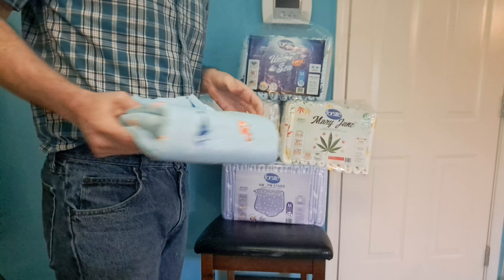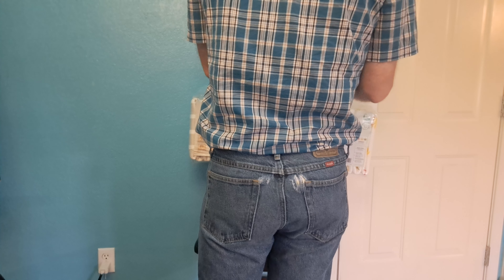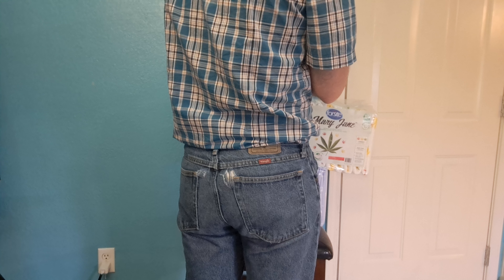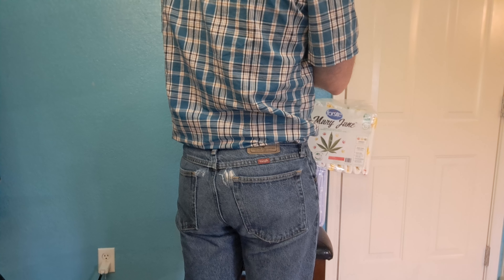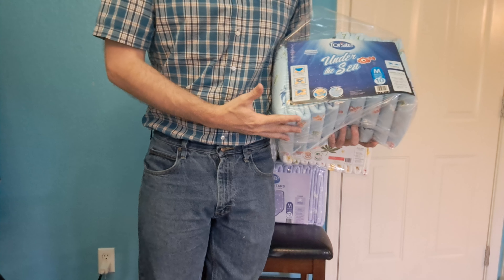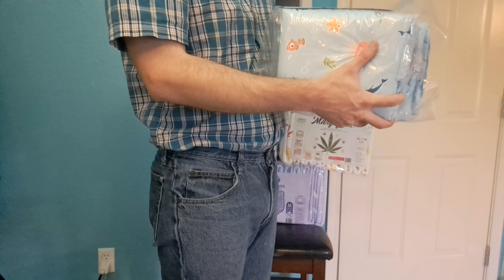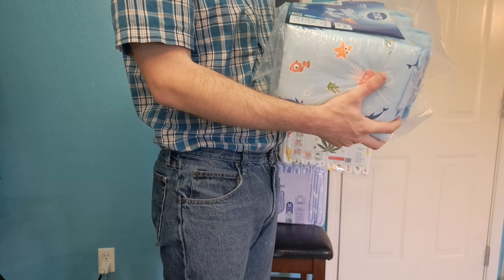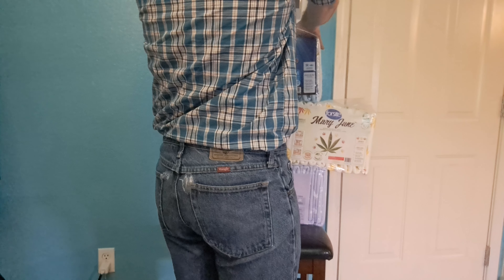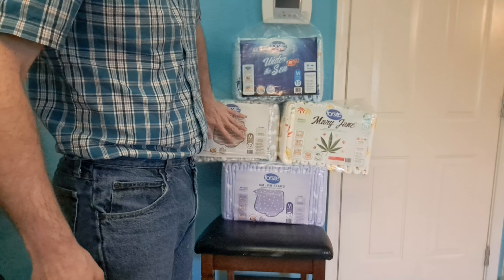Looking at the packaging — it's all clear on the side. It says 'Imported by Age Comfort Inc., Ontario, Canada,' so they're imported to Canada, probably from China, which is where most adult diapers come from. There's nothing on the packaging that explicitly says 'Made in China,' just clear packaging with a big sticker. It does have some French on there, which makes sense for Canada.